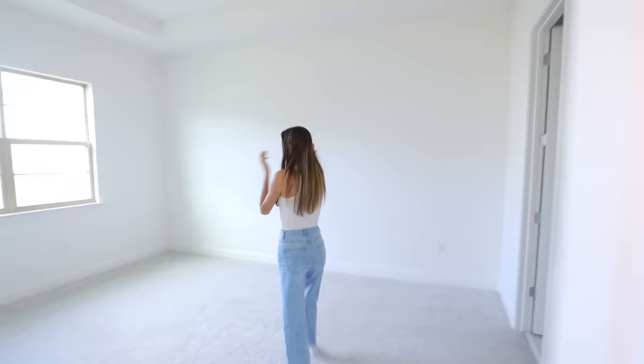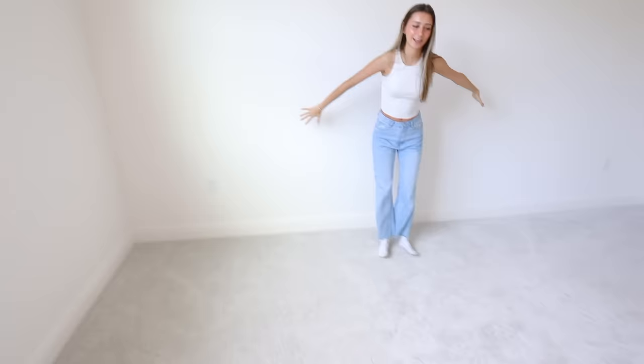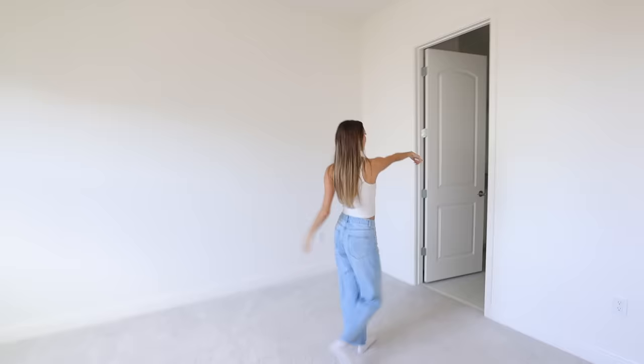On this wall, we have our room door. This room is actually pretty big and I'm so excited to do a room transformation in here. Our bed's probably gonna go right here and we're gonna get a king-size bed — I'm so excited about that.